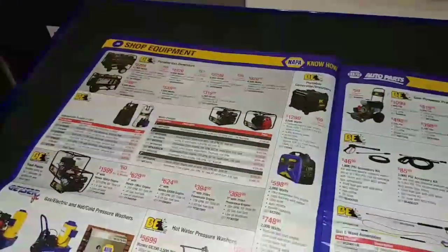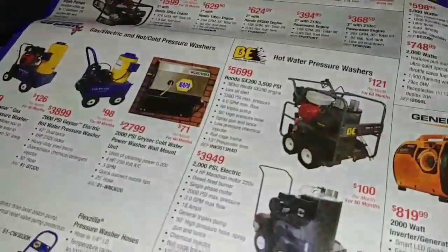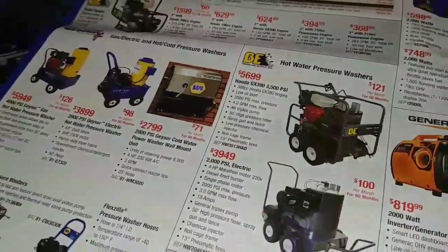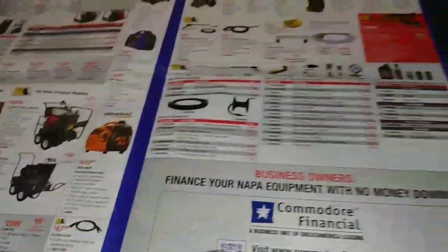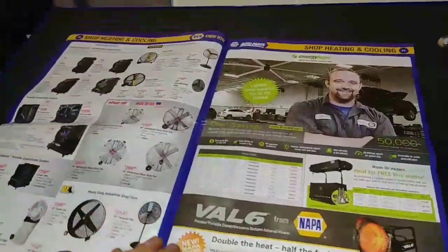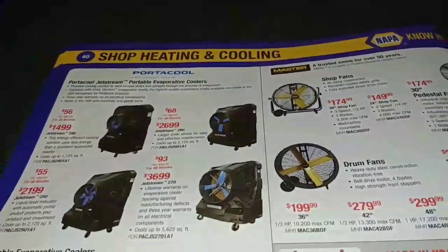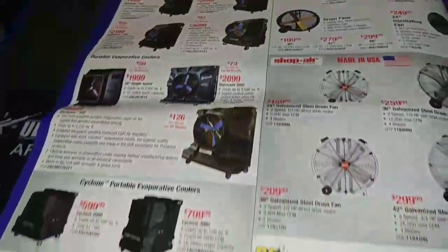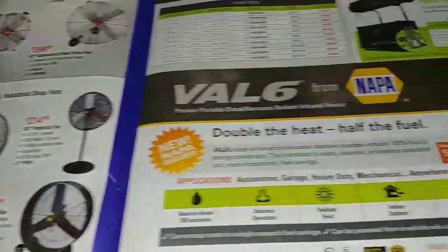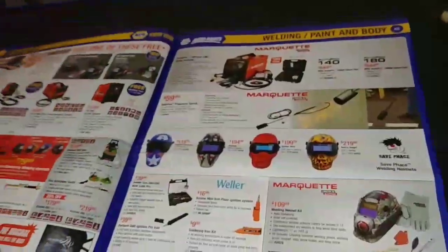Power washers — I'd go with a hot water one as opposed to anything else. You can't go wrong with a Honda engine on there. Hot water is good for steaming off engines and all that stuff. You have your cool-weather fans here, and then this tech Joe here — he looks really happy, so take his word for it.